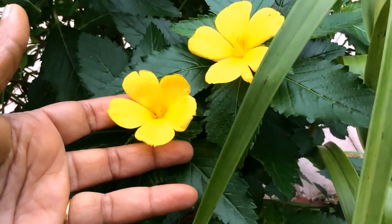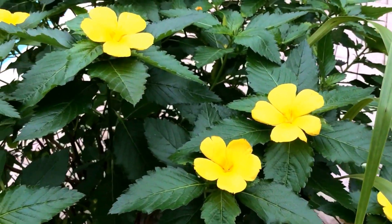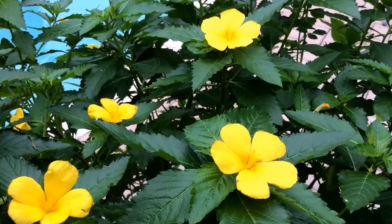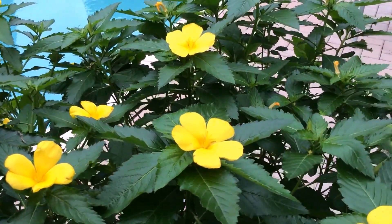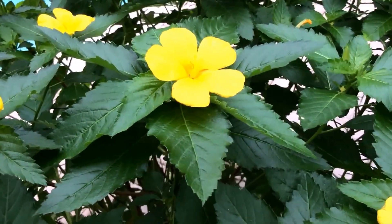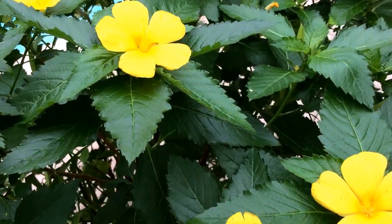Beautiful little shrub, about three feet tall, and it blooms during daytime. The flowers mostly close off during the evening. It's very cheerful. The leaves have a really dark green color and have a pungent flavor when rubbed against.